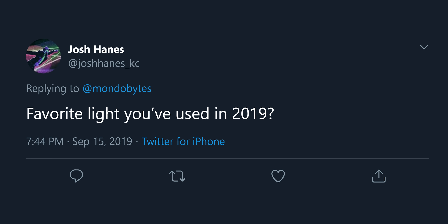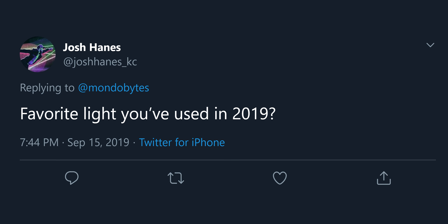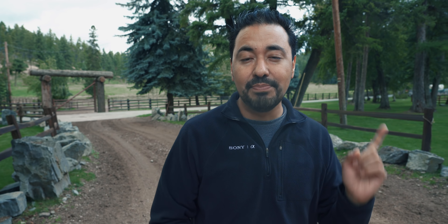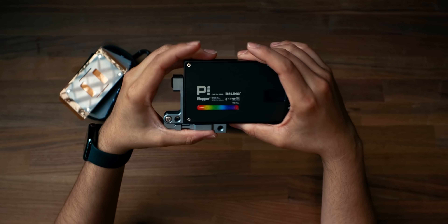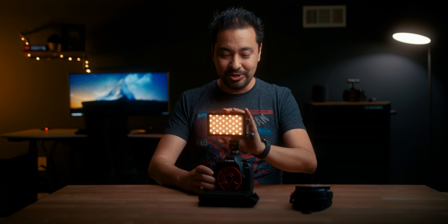This next question is from Twitter from Josh Haynes: favorite light used in 2019? I've talked about this light before — it's the Boling P1. It's a little portable light that you can literally fit in your pocket. Battery life is outstanding, it's also RGB, and it's not too expensive — about $150. I made a video on it already; I'll leave a link down below or annotate it up above.